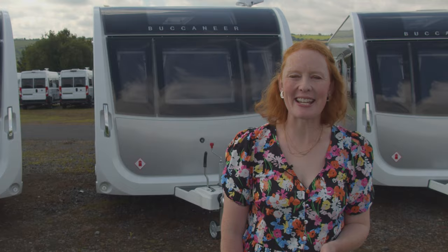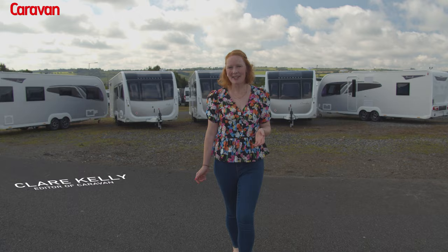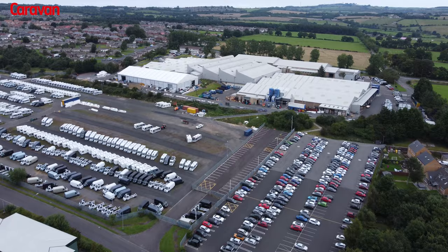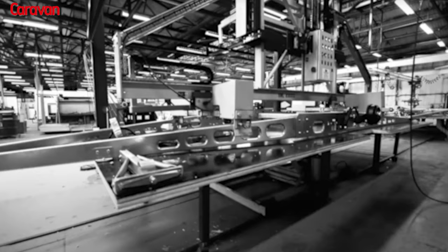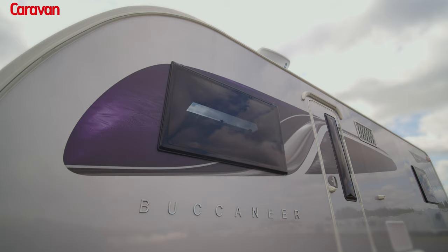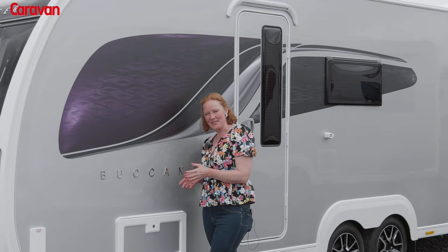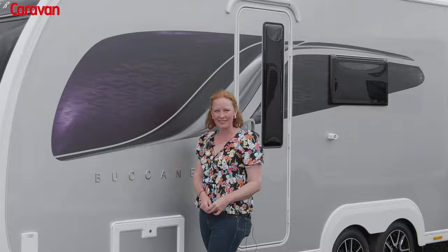Buccaneer has been the word in luxury touring caravans since the line-up first appeared more than 50 years ago. And now for the 2022 season, the range has been given a complete redesign. Join me as we take a look inside each of the models. We're here at Irwin-Hymer Group in County Durham. I love the new graphics scheme and everything you see on the outside just gives a little glimpse into the luxury you're about to experience as you step inside.